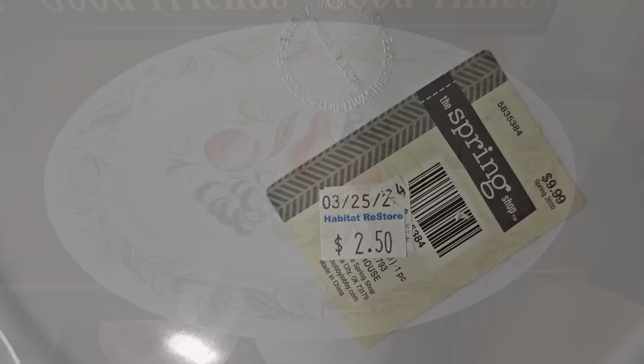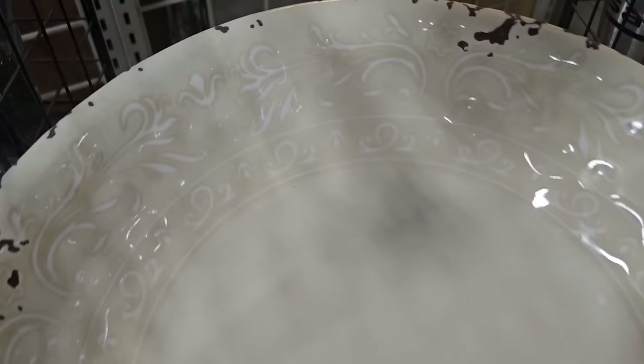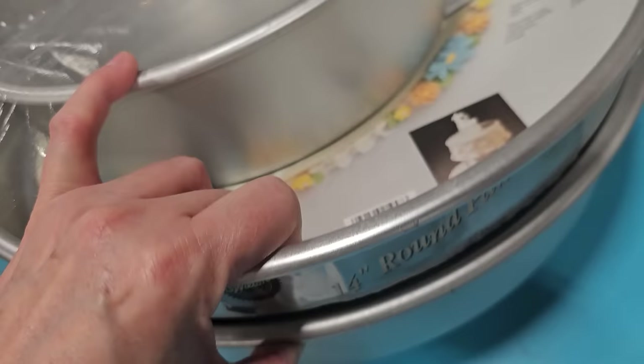This is a large Melamine plate — it's only $1.50, and I love the design on it. And here's another Melamine plate, normally $9.99 at Hobby Lobby — it was probably on sale for less than that, but I know it wasn't $2.50. Isn't that fabulous? It looks like an old enamelware plate — $2.50. And here's some large cake pans for $12, and that one's still got the sticker on it — never used.